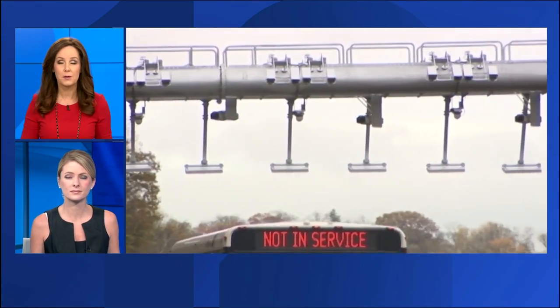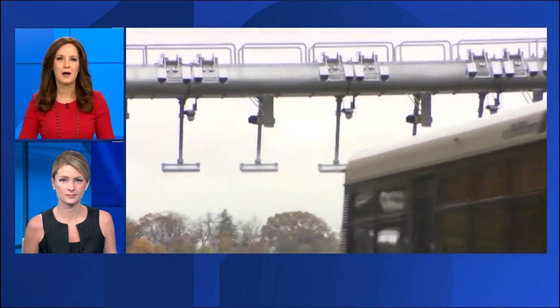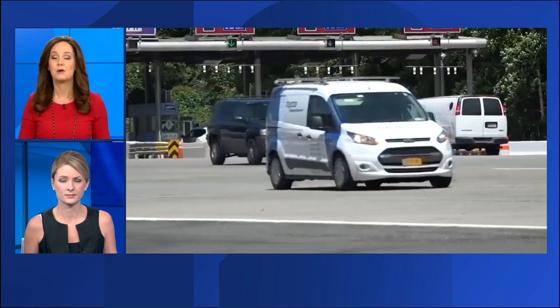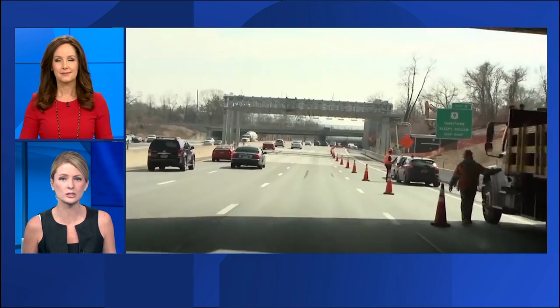A commuter alert: here's what you need to know before you head out the door this Friday. As of midnight, the Bear Mountain Bridge is now cashless — no more toll booths. News 12's Lisa LaRocca is joining us from near the bridge this morning to tell us what drivers can expect.